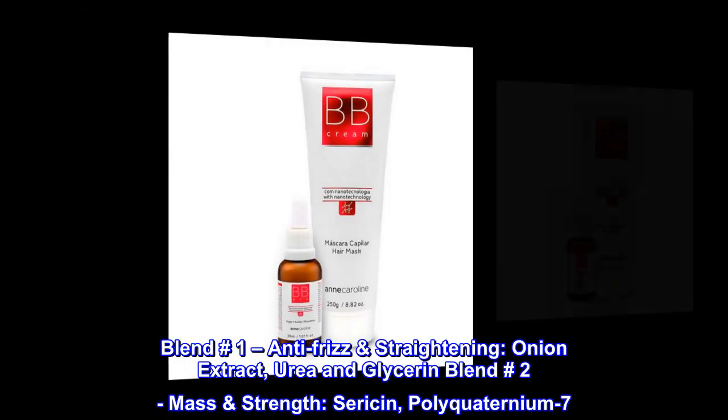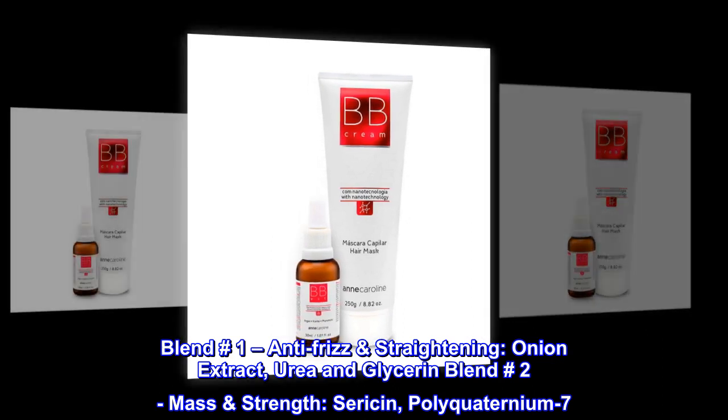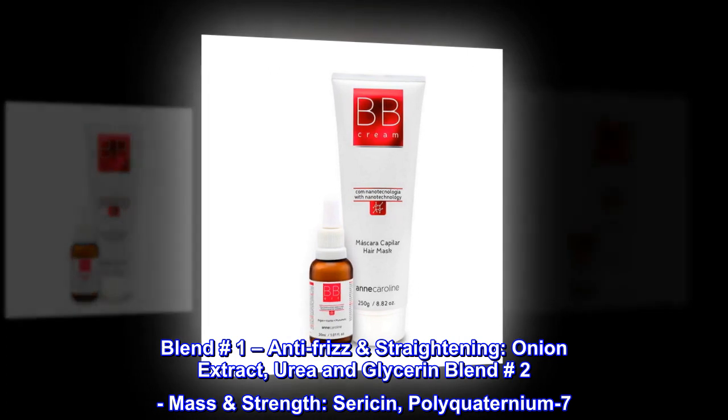Blend No. 1: Anti-Frizz Straightening — Onion Extract, Urea and Glycerin. Blend No. 2: Mass Strength — Saracen, Polyquaternium-7.